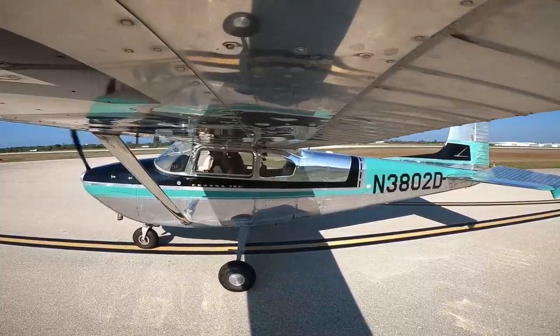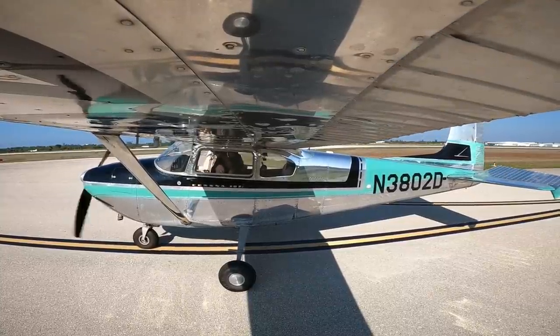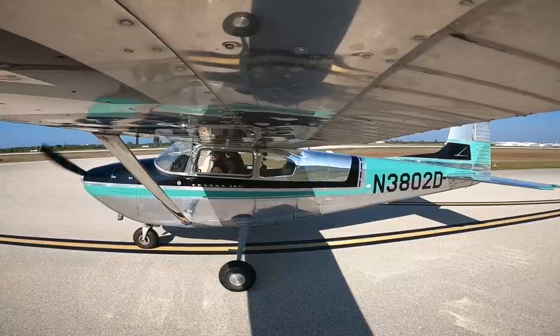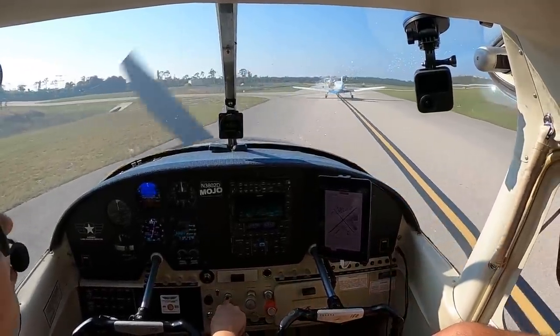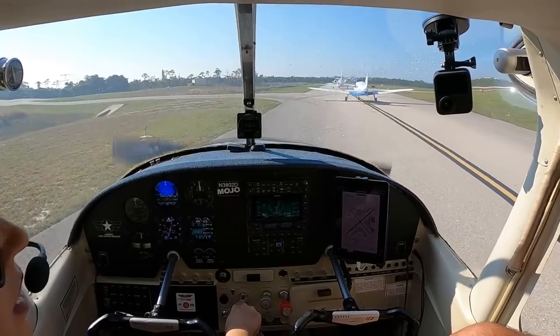We're going to run up. Ground up to 193. Clearing at Alpha 5. Speed 193, roger. Hold short of Alpha. I'm going to do a quick run-up while we're back here. I have a feeling we have some time.